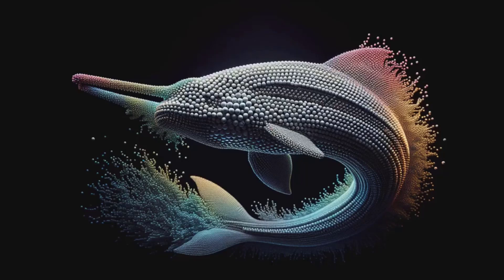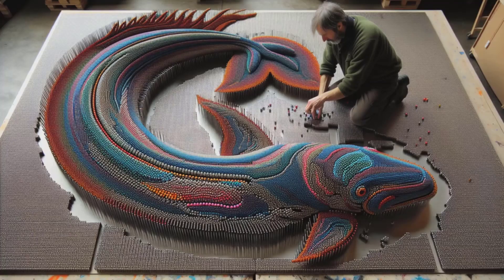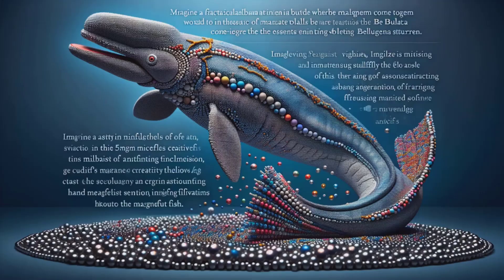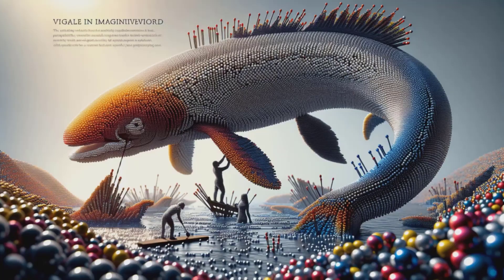Dive into a world where creativity meets the ocean's most majestic creature. Watch as thousands of 5-millimeter magnetic balls come together in a brilliant display of artistry. Behold the mighty beluga sturgeon — not in icy seas but in dazzling colors made tangible. Each magnetic sphere clicks into place, a symphony of construction at the artist's fingertips. With every hue, watch the king of fish taking form in an uncharted realm of imagination. This isn't just a sculpture — it's a feat of patience, one ball at a time.